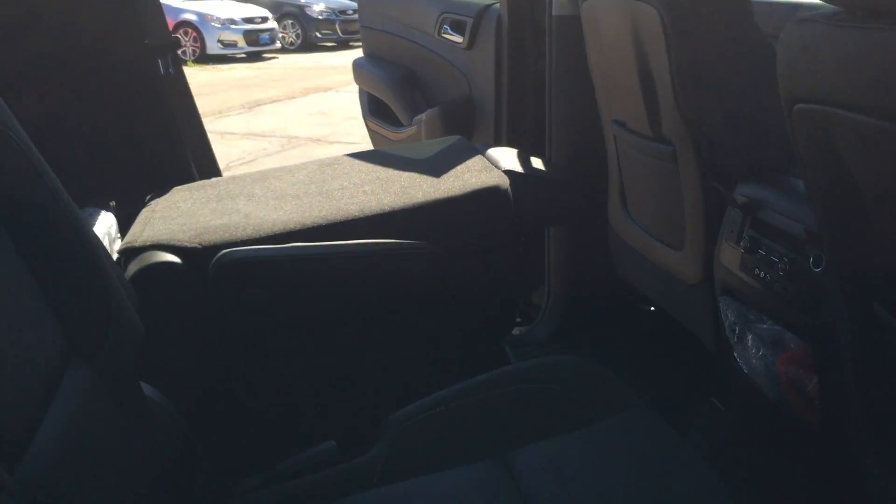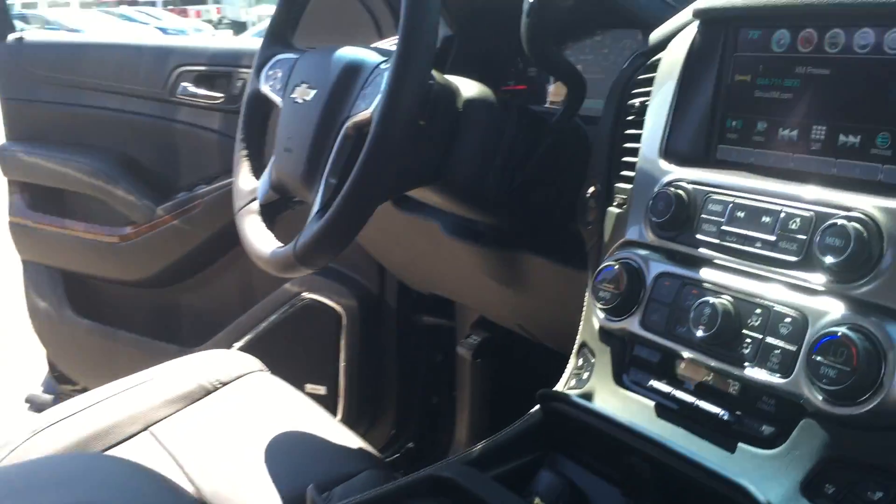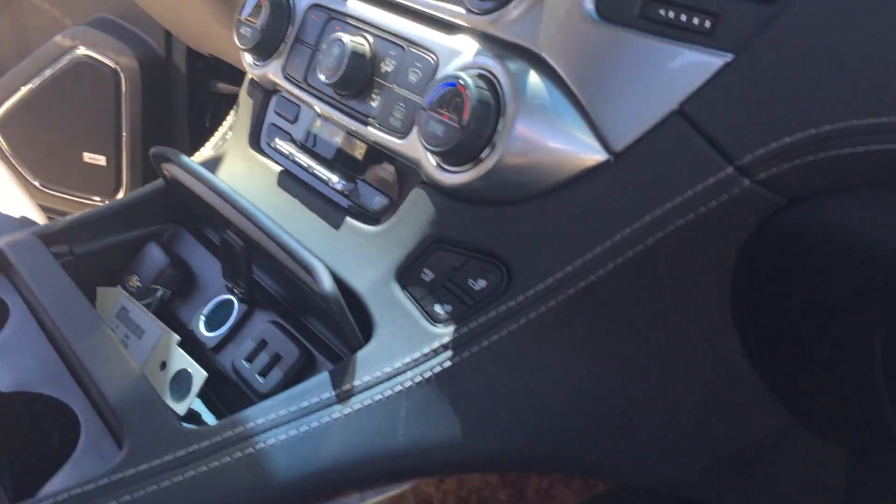This also has the entertainment center with the DVD player that flips down the screen so you can watch movies. Power passenger seat, of course. Once again, another look at the MyLink infotainment center.